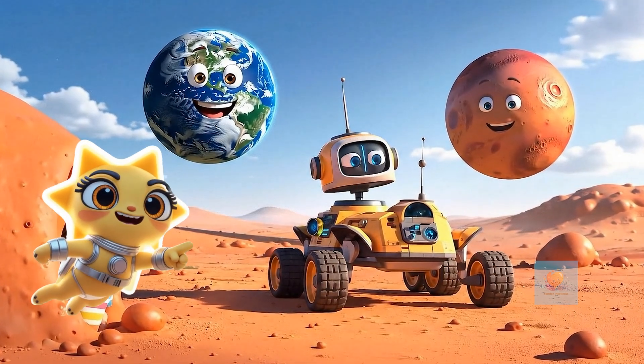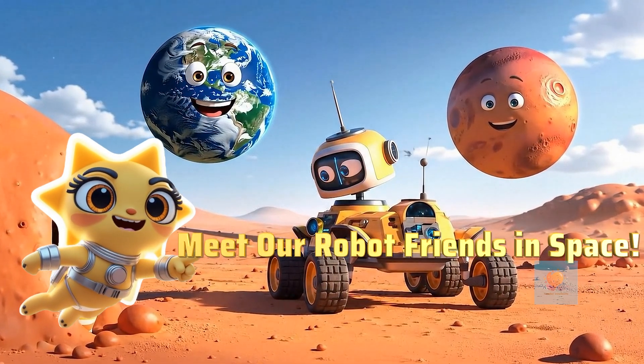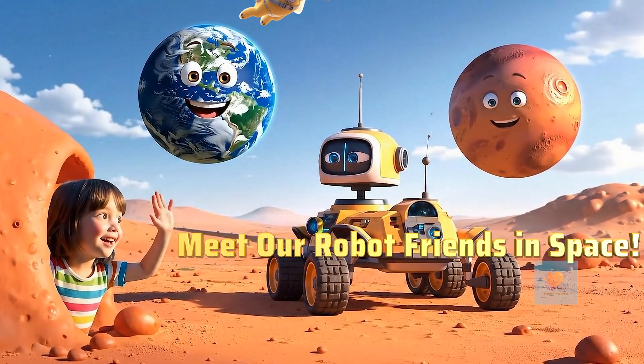Hello, space explorers! Today, we're meeting some amazing robot friends who travel to other planets for us.